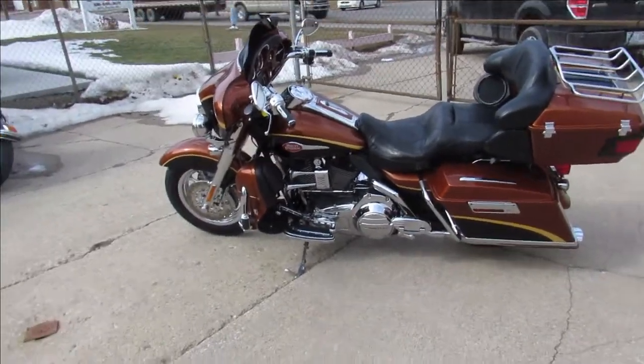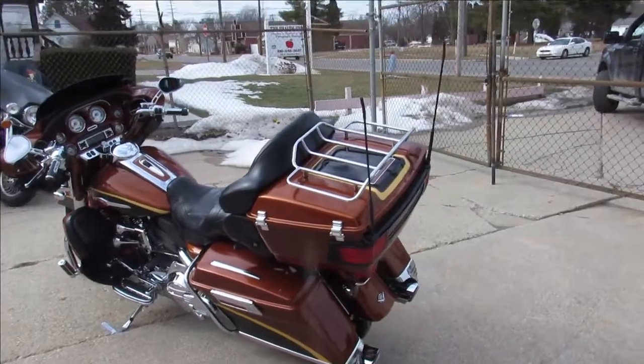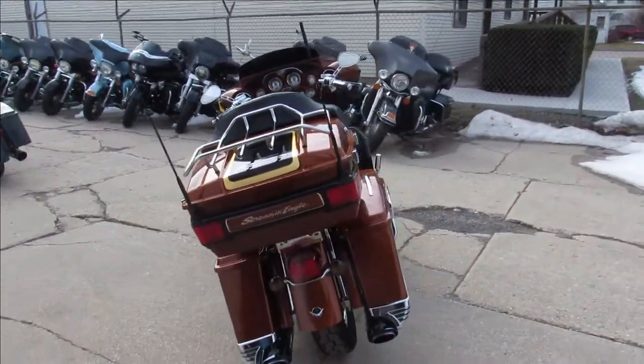Hey guys, it's Approval Powersports. It is gorgeous outside. It's got to be, what do you think, Drew — 60 degrees? It's got to be 60 today. Snow banks are going down quick. It's riding season. Had a few bikes fly by.